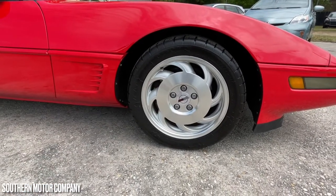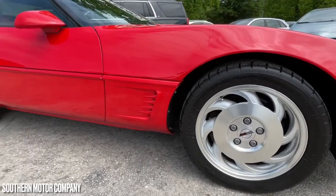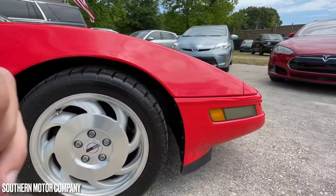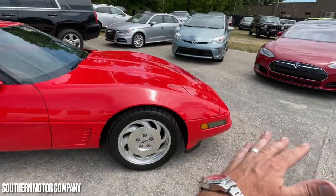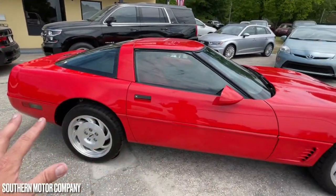The 275/40 series tires with a 17-inch wheel on the front. The body is in good shape — no waves, no dents, no dings, no scratches. As we move forward in the video, we're going to pop the lights: all your headlights, side marker lights, blinkers, and tail lights. Everything has a nice shine to it.